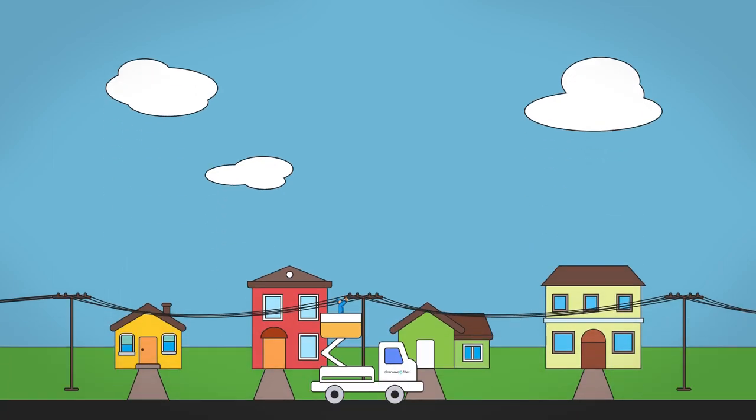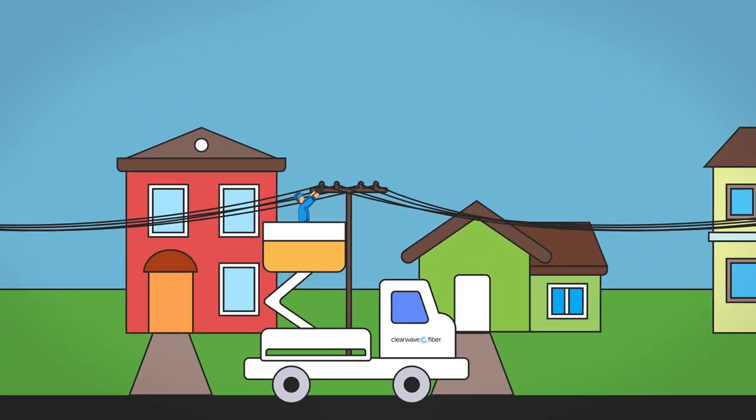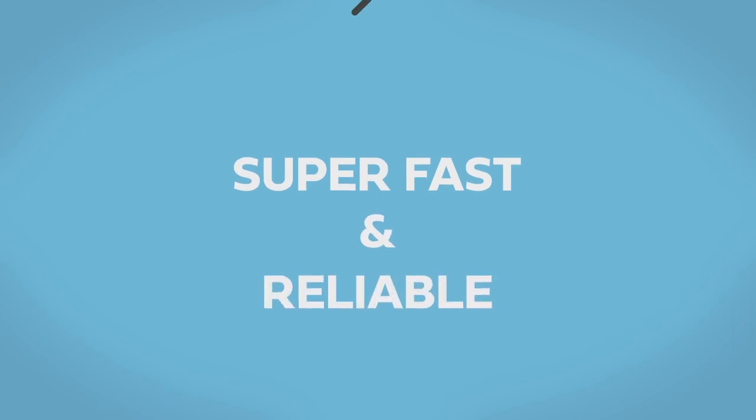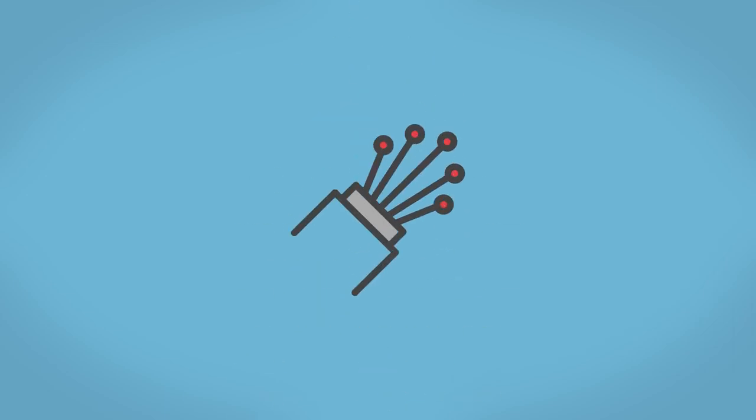As you may have heard by now, we're building a fiber network in your community. Maybe you've seen some of our trucks around town. This network will deliver the fastest and most reliable internet available in the area, and we're excited to light up our network and bring you services.